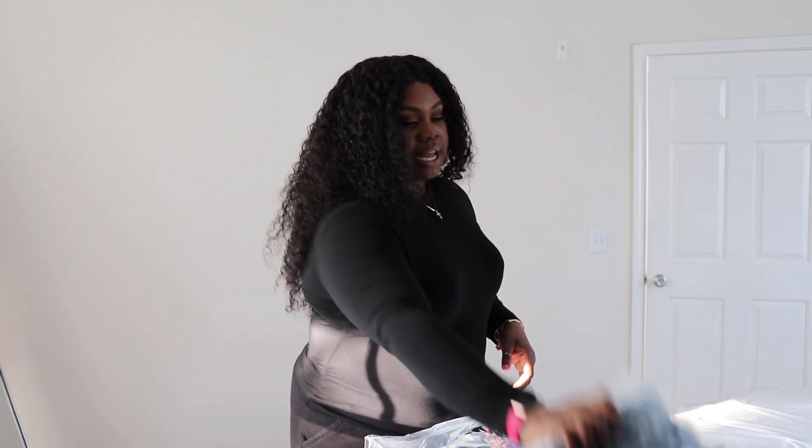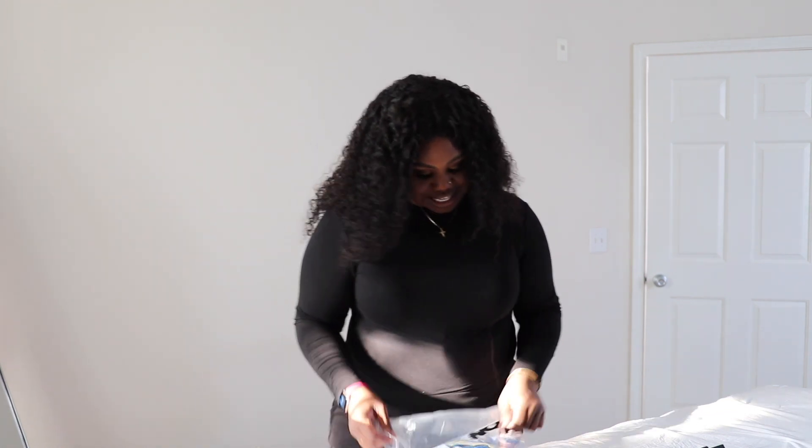We're going out to brunch and she asked that everybody wear pastels with a little bit of athleisure. So yeah, we're just going to see what it looks like.